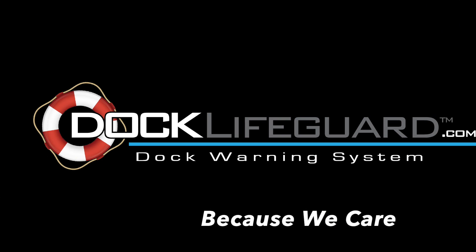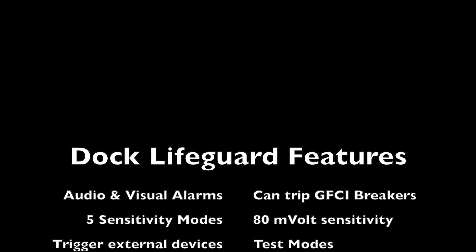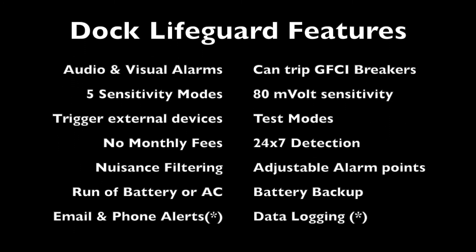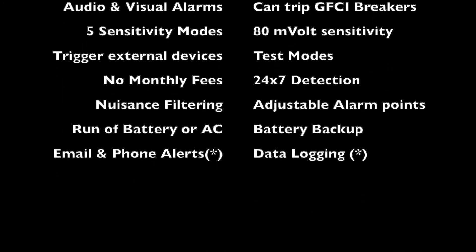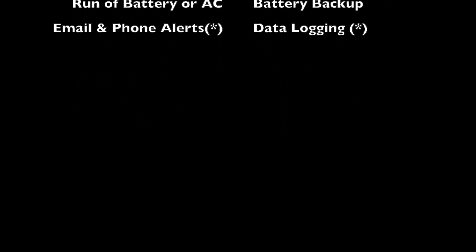Some of the great features of the dock lifeguard system are that it can kill power to your dock if electricity is detected, can be run off battery or AC power with battery backup, can integrate with your alarm and monitoring systems, has configurable settings and alarm trigger points, and can filter out nuisance alarms.